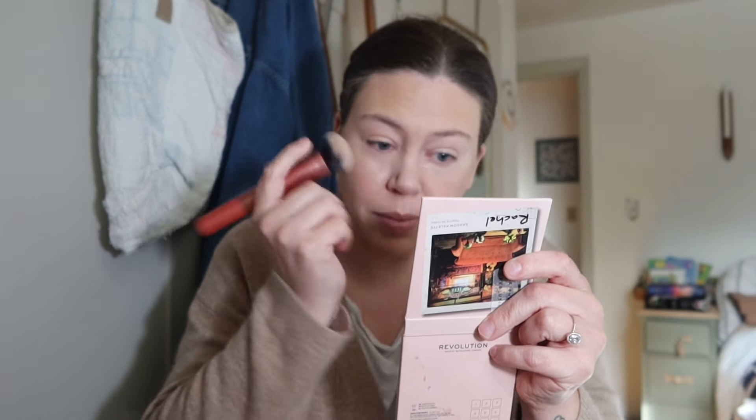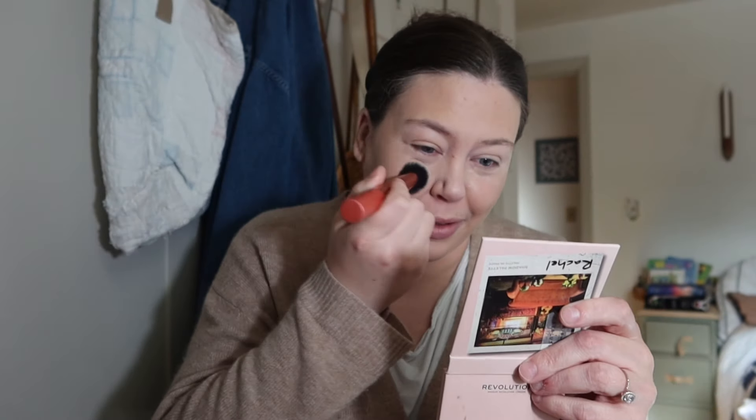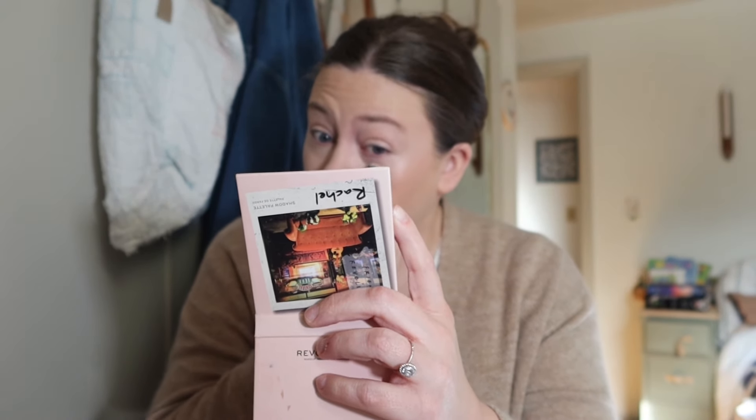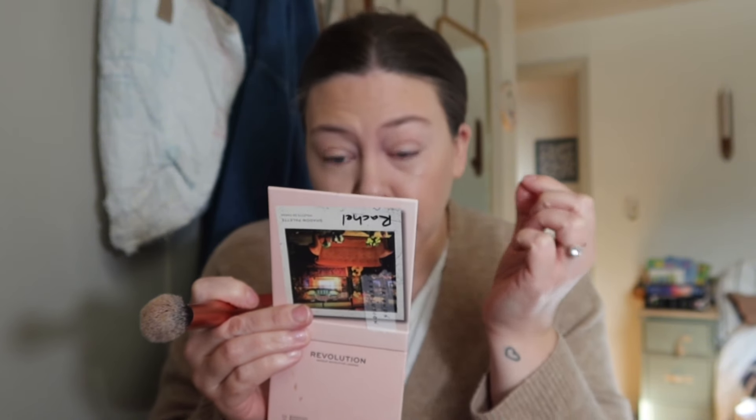I was looking for something that just evened out my skin tone — that's why I love IT Cosmetics — and I also wanted something with sunscreen in it, and this has both, so so far it's a win. I think it looks so nice and it's playing very well with my other products. I'm so excited about this next product.